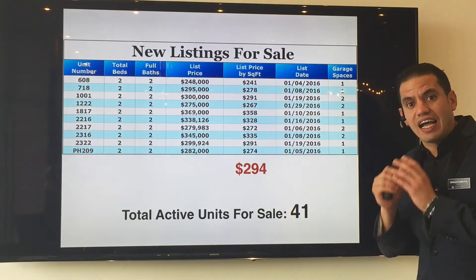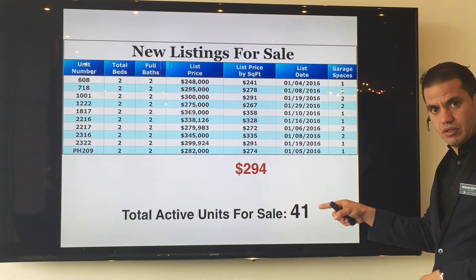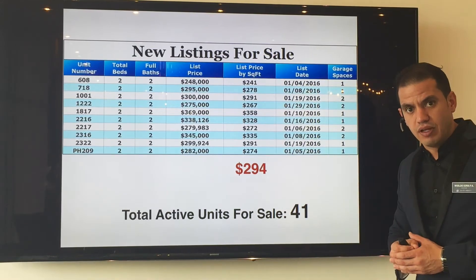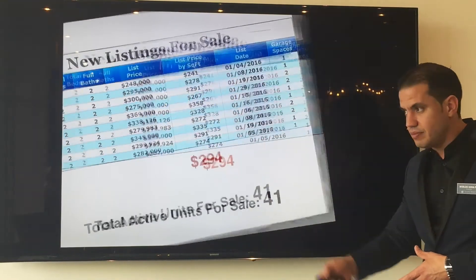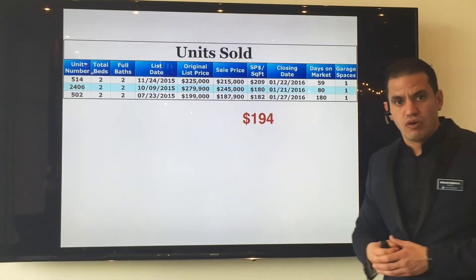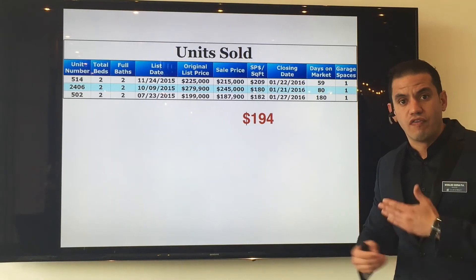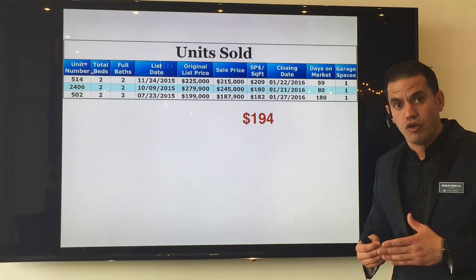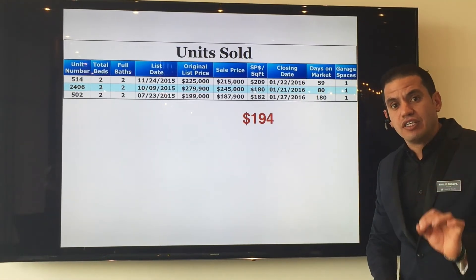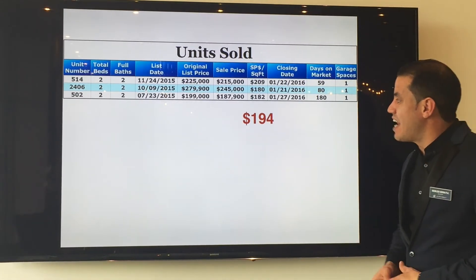The total inventory of active units for sale at Grandview Palace is 41 in total — 41 units active for sale in the open market. On the other hand, 3 units were sold last month. They were all cash transactions, meaning there was no financing involved in their purchases, and they were sold at an average sold price per square foot of $194.